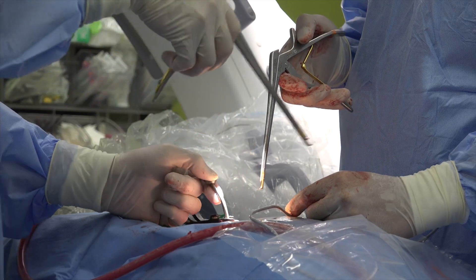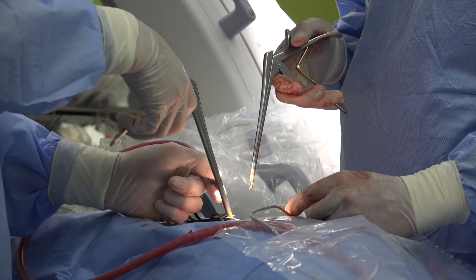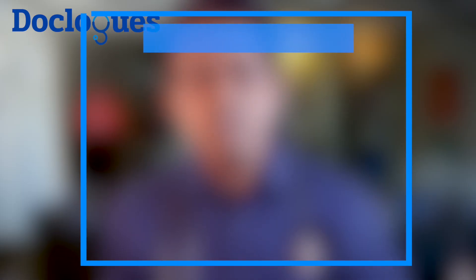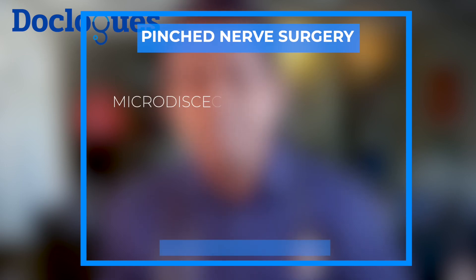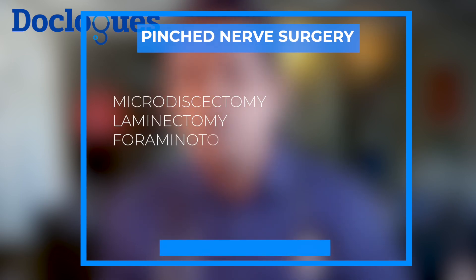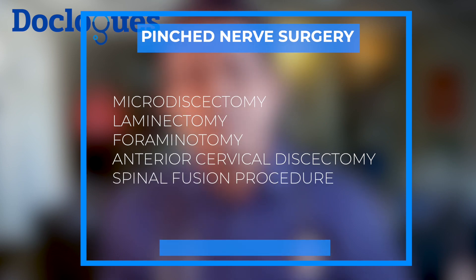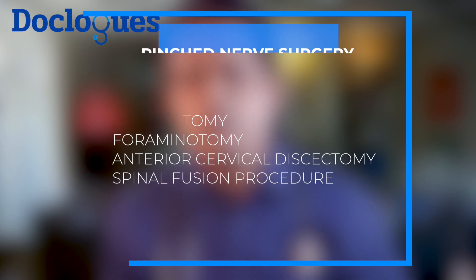Pinched nerve surgeries are typically minimally invasive these days, making them quicker and easier to recover from. Depending on the impingement, your neurosurgeon may advise a micro discectomy, foraminotomy, or laminectomy surgery — and sometimes anterior cervical discectomy with or without fusion, or lumbar spine fusion.